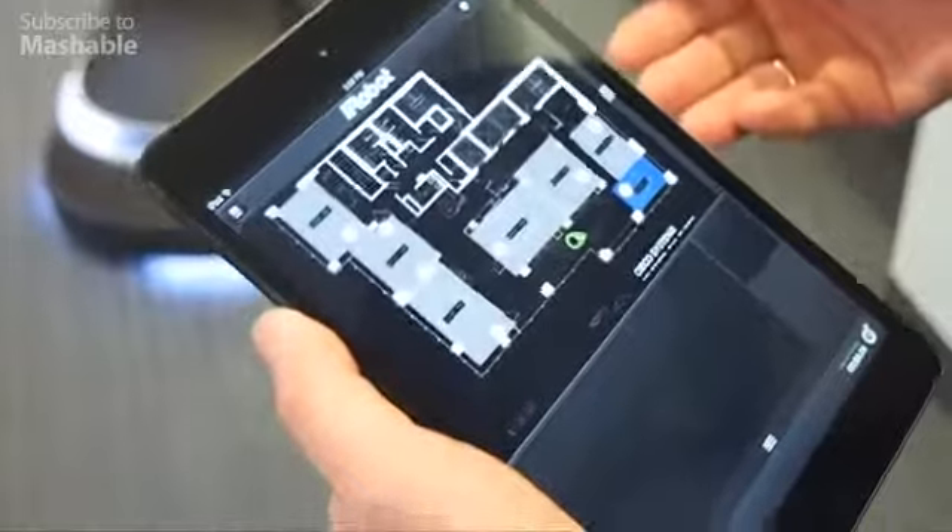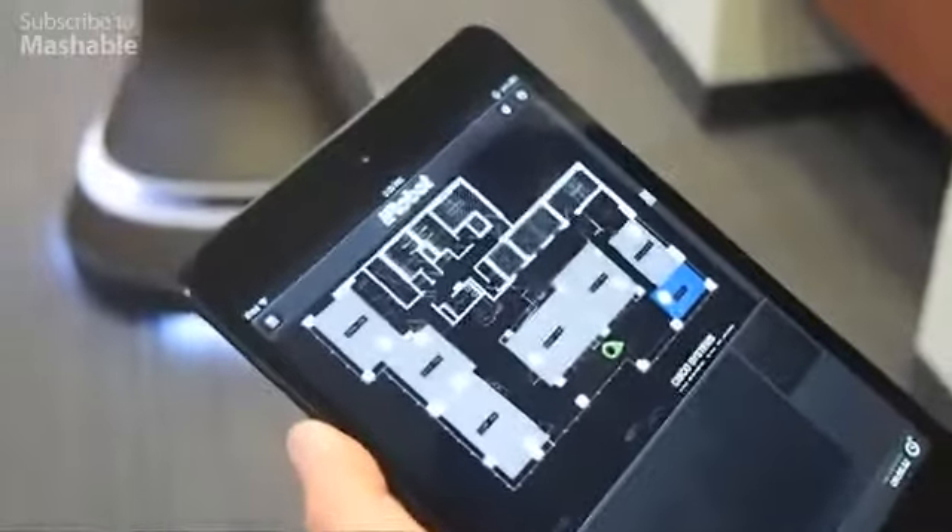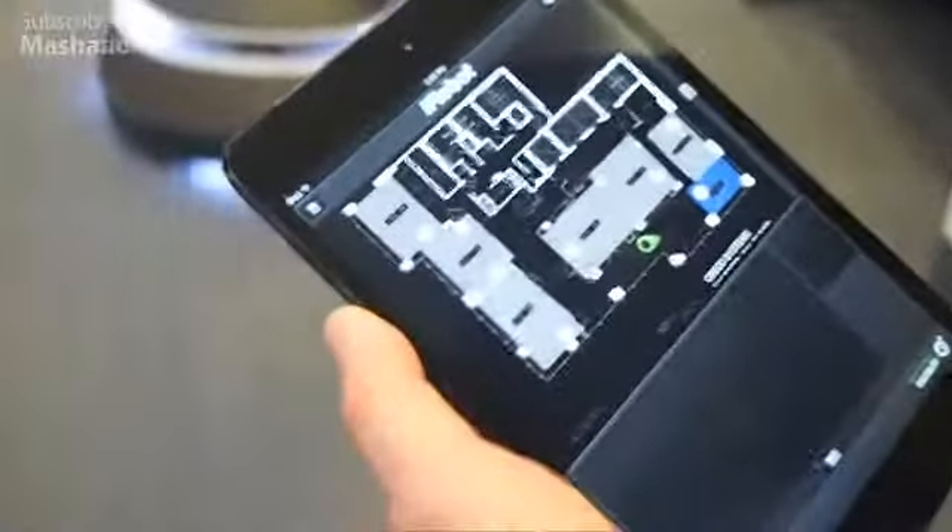The mapping technology for the robot allows us to register the map the robot makes to the floor plan of the building.